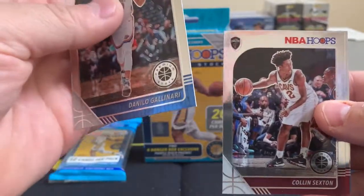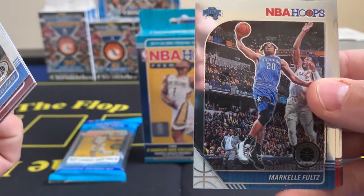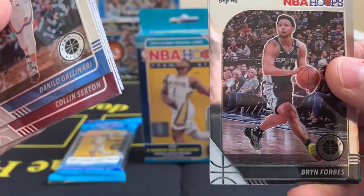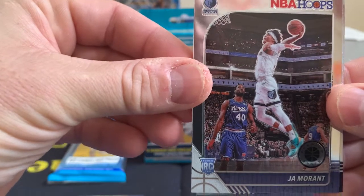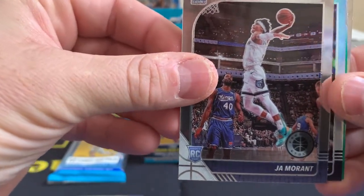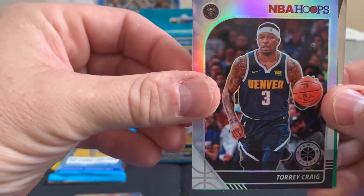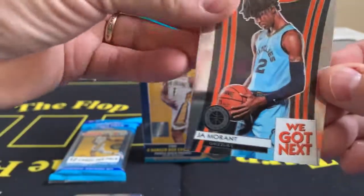Without further ado, here we go — Danilo Gallinari, so you're going to have your vets up front. Colin Sexton, Bam Adebayo, Markelle Fultz — rest in peace for the rest of the year, I just heard he was out for the entire year — Trevor Ariza, Tyler Johnson, Bren Forbes. Now getting into rookies: Cody Martin — yeah, there we go. Ja Morant — probably the most sought-after at this point, almost past Zion. There's a silver — Tory Craig — and a green Jordan Clarkson. Oh man — a Ja Morant hot pack with a Next insert!